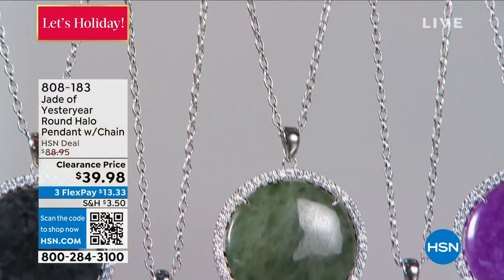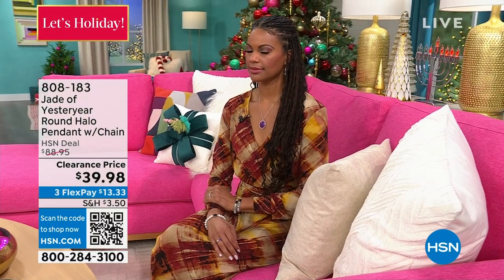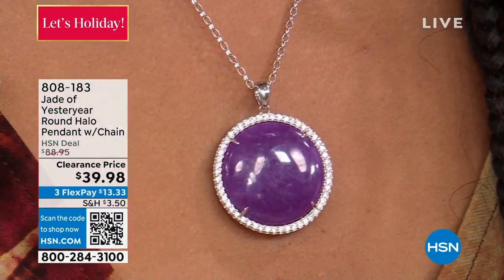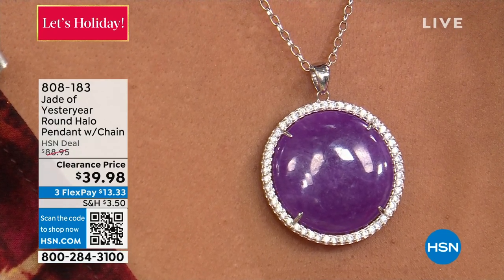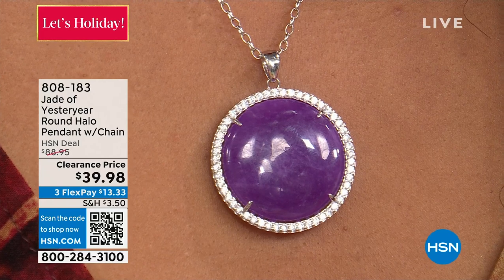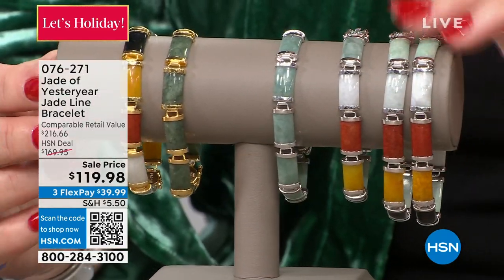Since Neolithic times, jade is a stone of heaven — one of the most important stones in Chinese culture and in many other ancient, great civilizations: the Aztec, the Mayans, the Egyptians. That's why young people are watching more shows and discovering jade. I went to Germany, Switzerland, and Austria recently and they asked, 'Why can't we get this?' I said, 'Because the US is where I'm from — that's the only place I do it.' I'm Colleen, this is Stella, and this hour features her beautiful Jade of Yesteryear.